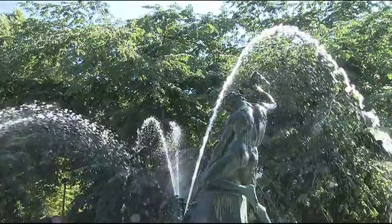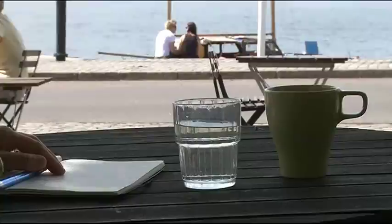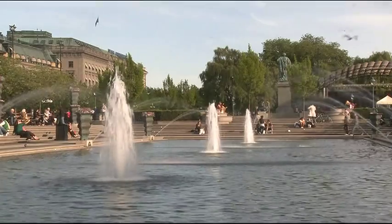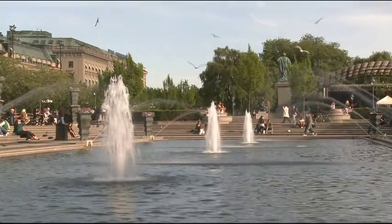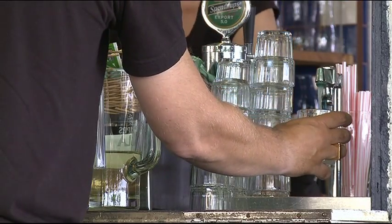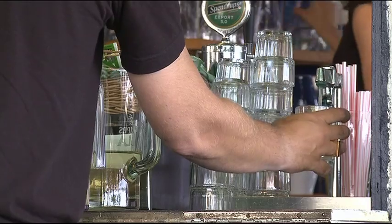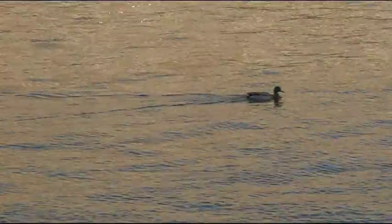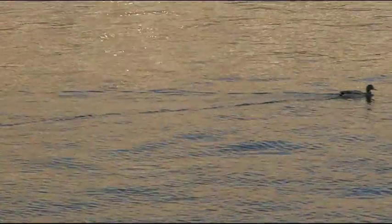Stockholm has plenty of water. In fact, we have so much we can afford to share it with our neighbouring municipalities and with outlying districts. When you turn on the tap, you get world-class drinking water directly into your glass. Take good care of it and continue to enjoy Stockholm's good water.